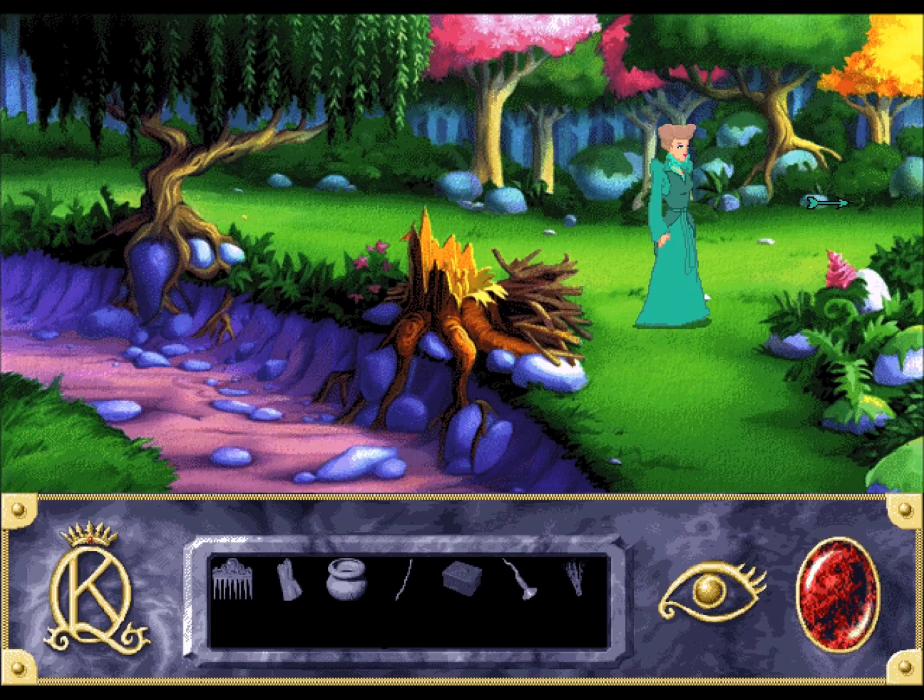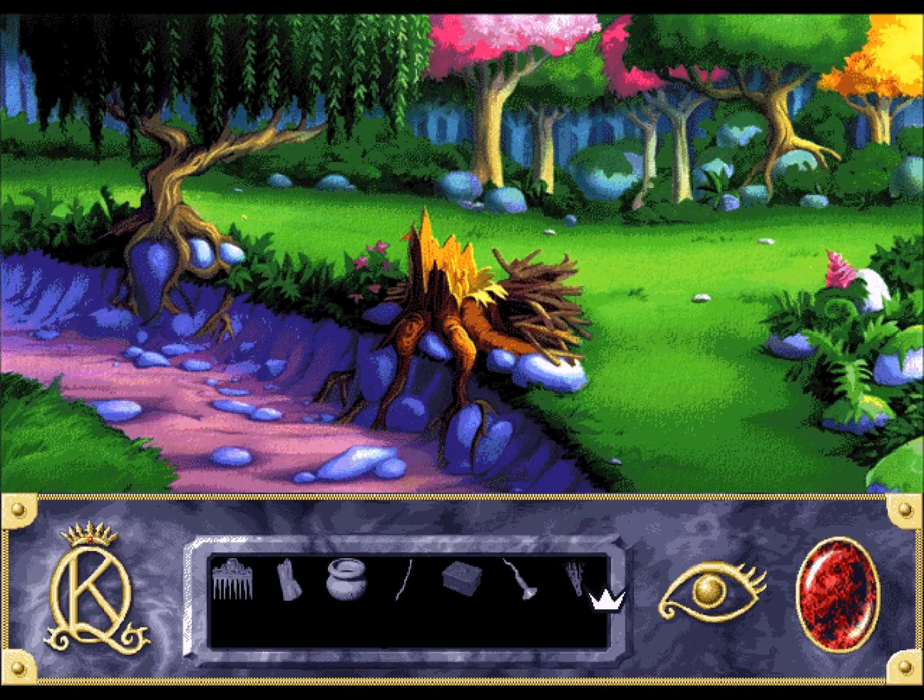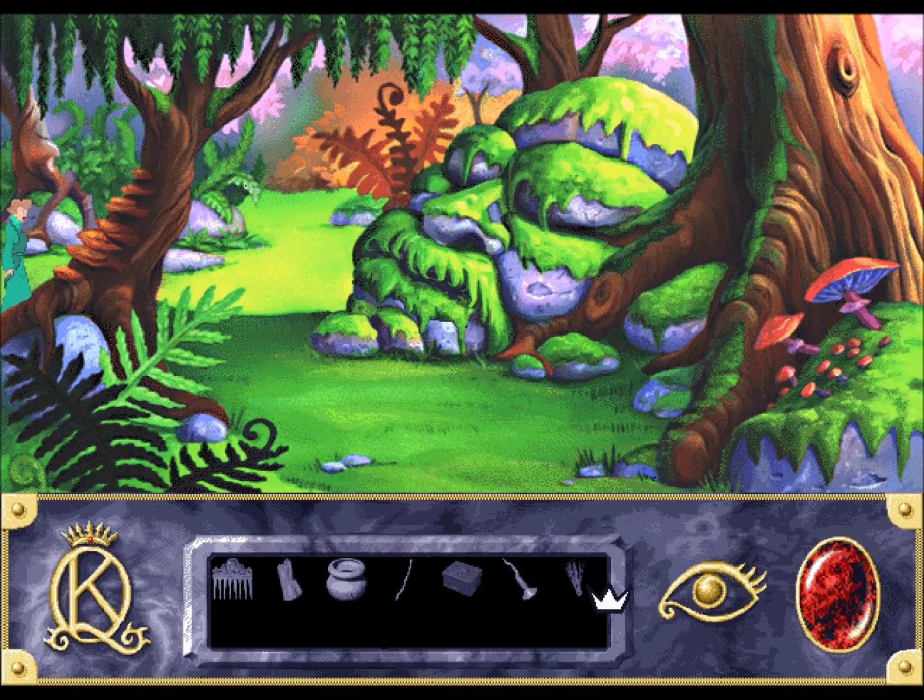Hi everybody! Argo Fluff here playing King's Quest 7: The Princeless Bride. So in between videos, I went all the way back to the desert and grabbed the jackalope hair because it was not in my inventory. So yeah, I went back and got it.